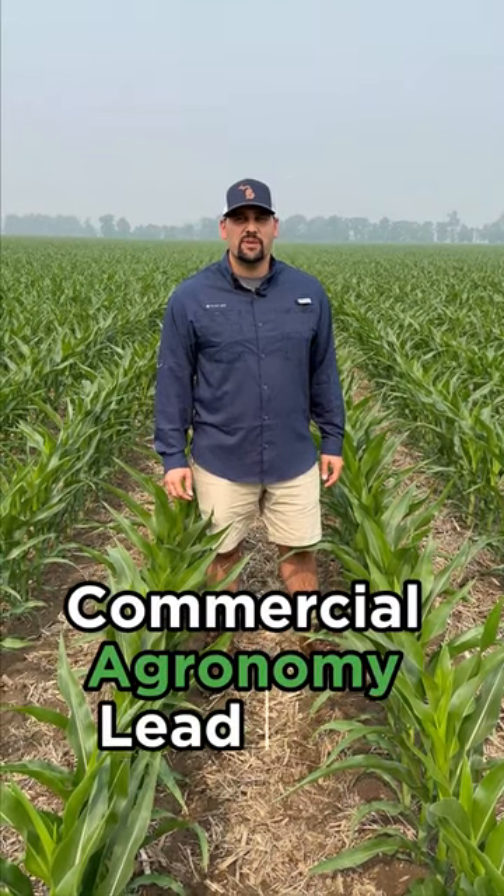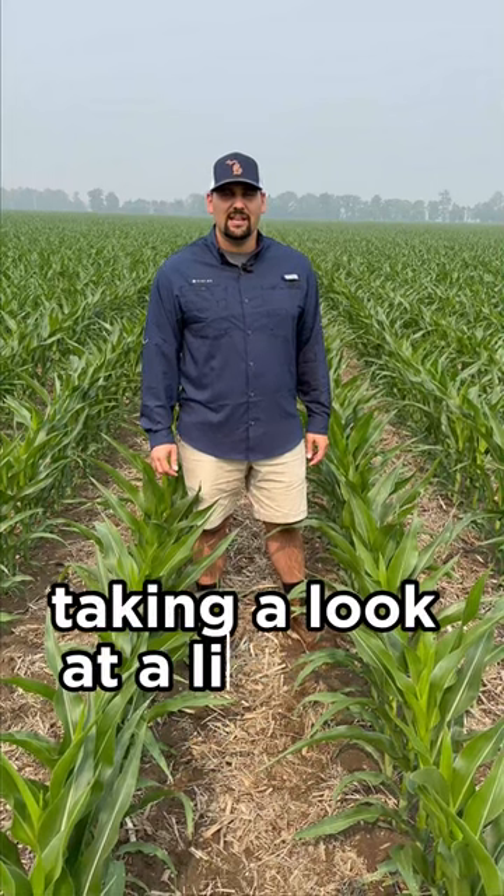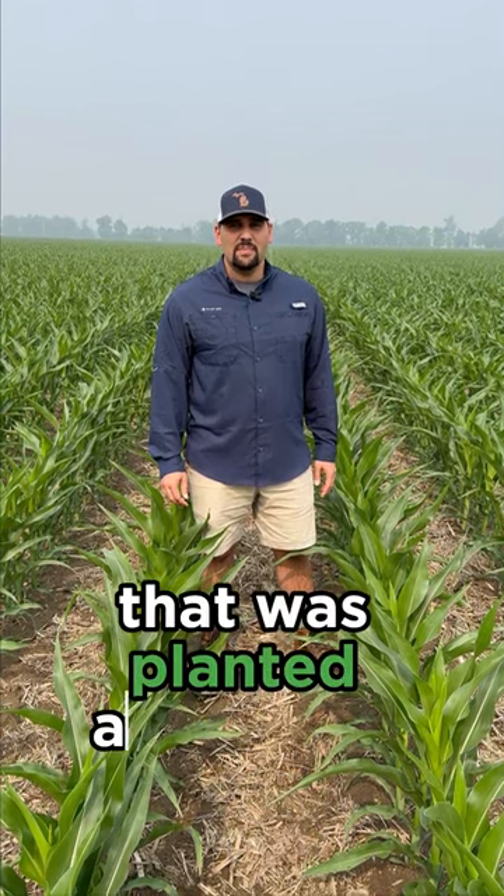Jake Isley here, Commercial Agronomy Lead with Pivot Bio. This morning we're in southeast Michigan taking a look at a growth update. We're here in a field of corn that was planted about mid-May.